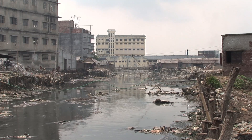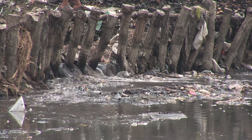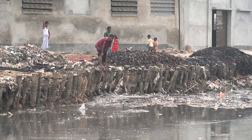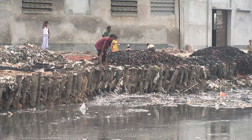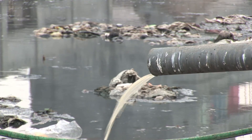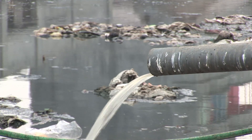This river runs through one of the main textile and tannery areas in Dhaka. It's one example of just how bad textiles pollution can get. Untreated waste from dyeing and washing processes flows freely from the factories — and that's not the only thing going straight into this river.